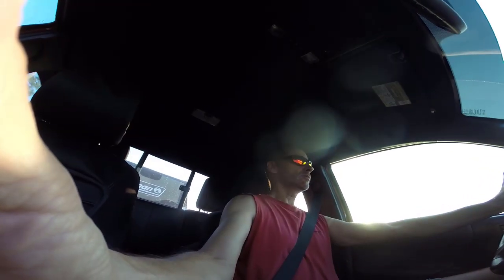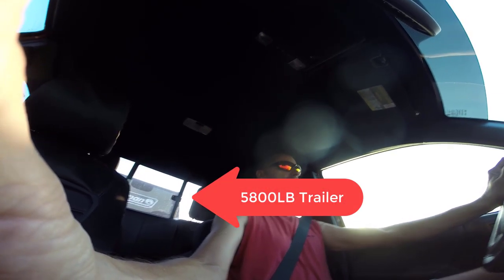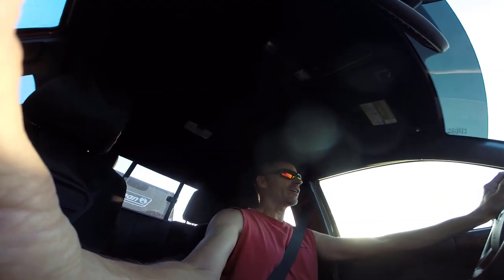So last time we did this was actually a test run that we did shortly after getting the RV, just to see how the Tacoma would be on the road pulling a 5,800 pound RV — dry weight. And the answer was okay. And believe it or not, the Tacoma has not towed the RV since then. We've owned the RV for about a year and a half.